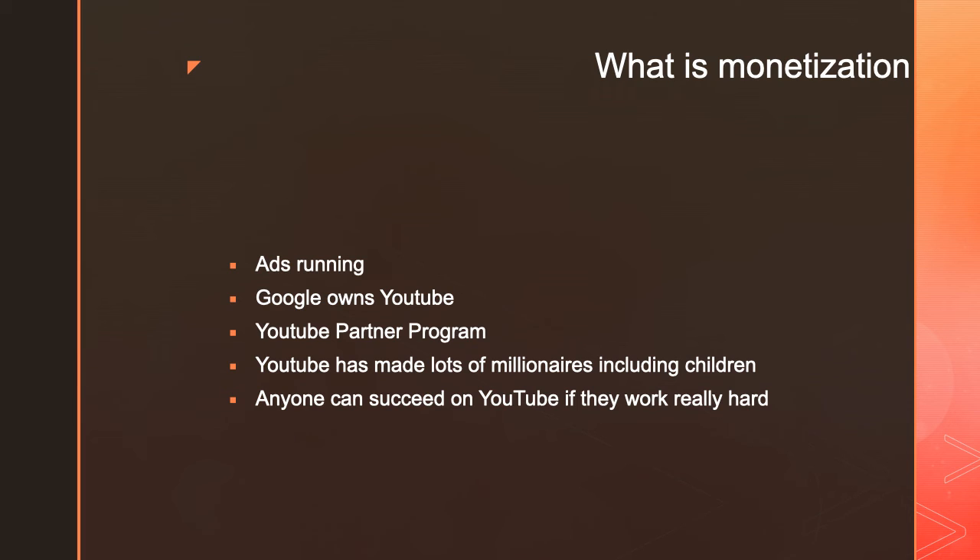It's not only him — there are many other YouTubers too. Just today I was watching a documentary, an interview about Jack Doherty. He mentioned that when he was 15 years old, he earned $140,000 in one month from YouTube ad revenue.